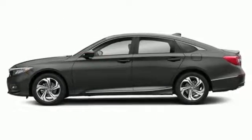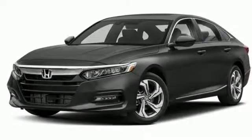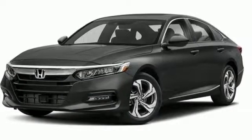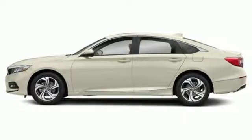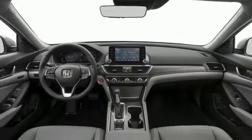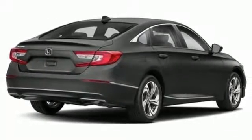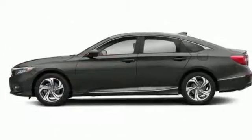Bluetooth wireless audio streaming, smart entry key, front heated leather bucket seats, auto dimming rear view mirror, Apple CarPlay Android Auto, dual zone climate control, intercooled turbo inline 4-cylinder engine, express open and close sliding and tilting sunroof, gas pressurized shocks and power heated mirrors.